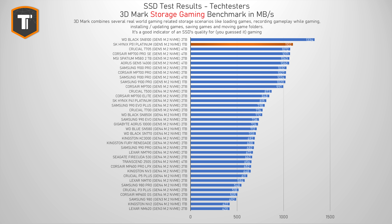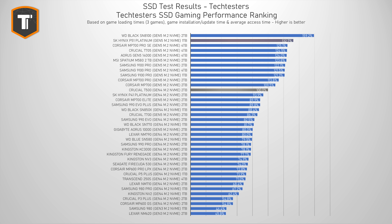3DMark Storage is a benchmark that simulates a lot of different gaming-related tasks, like loading games, installing games, recording your gameplay, and moving your game folders around. This is a very useful benchmark for anyone that is looking for an SSD to primarily use for gaming. The P51 Platinum did really well in this test too, just beating the Crucial T705, Corsair MP700 Pro SE, MSI M580, Aorus 14000, and the Samsung 9100 Pro. But the SN8100 still managed to keep its lead. Looking at the gaming results that matter most — loading times, installing games, and updating games — it holds a really nice second spot, just beating most of the competition on the market.